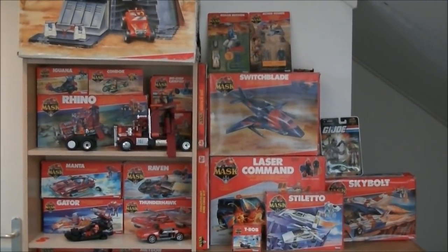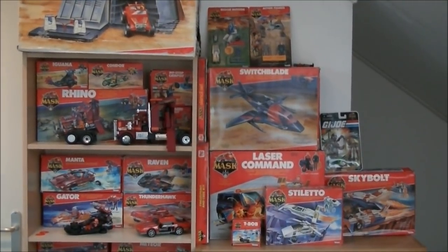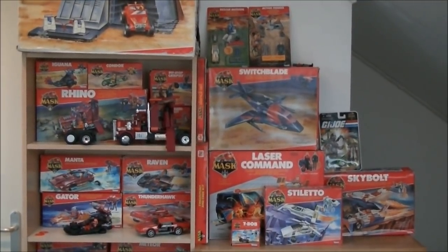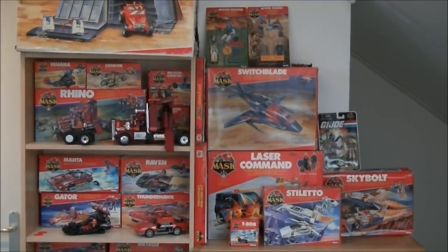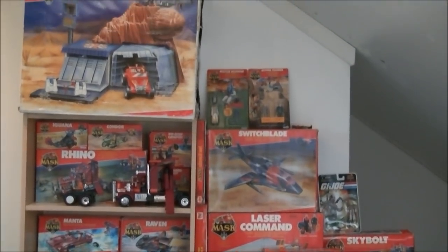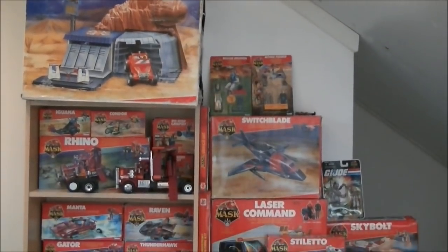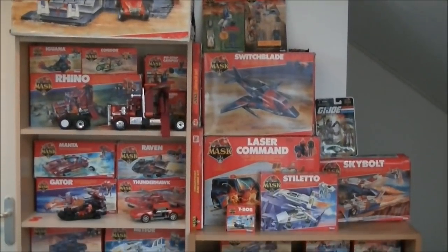This is a toy series from the 80s and 90s made by Kenner. This is the complete European set — it contains every toy. I don't have every loose figure on card, but I do have every vehicle complete. Let's run through it. Up there is the biggest box, Boulder Hill, and in the cabinets you see all the other vehicles.